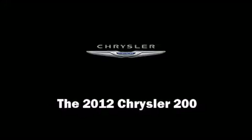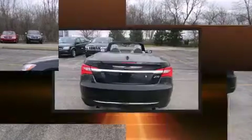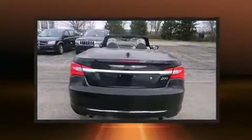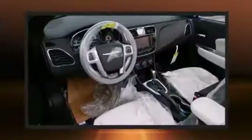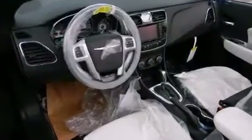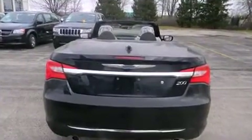This two-door, four-passenger convertible offers the latest in technological innovation and style. Chrysler made sure to keep road handling and sportiness at the top of its priority list. Under the hood, you'll find a six-cylinder engine with more than 270 horsepower, providing a smooth and predictable driving experience.